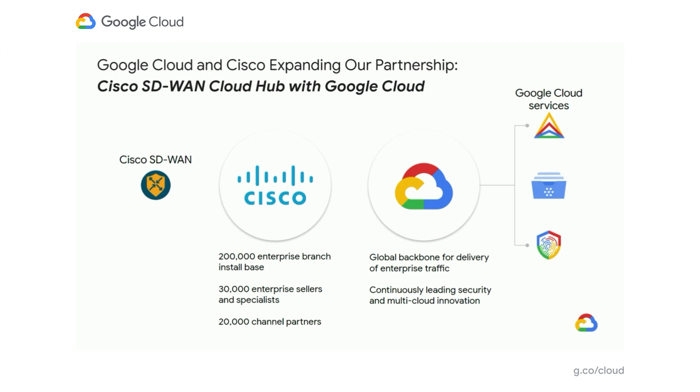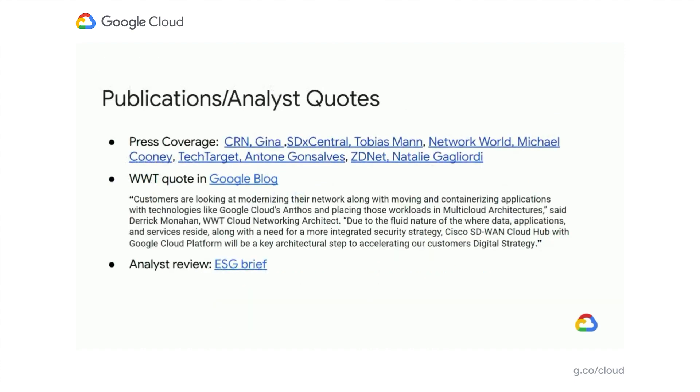We will enable 200,000 enterprises to access the power of Cisco's SD-WAN solution, extending it to GCP's cloud while powering connectivity over Google's network, supporting new capabilities such as allowing enterprises to use Google's global network as if it were their own. We've seen a number of publications already begin to detail the power and potential of the Cloud Hub solution, as Cisco and Google integrate SD-WAN and cloud to deliver unique value to customers.